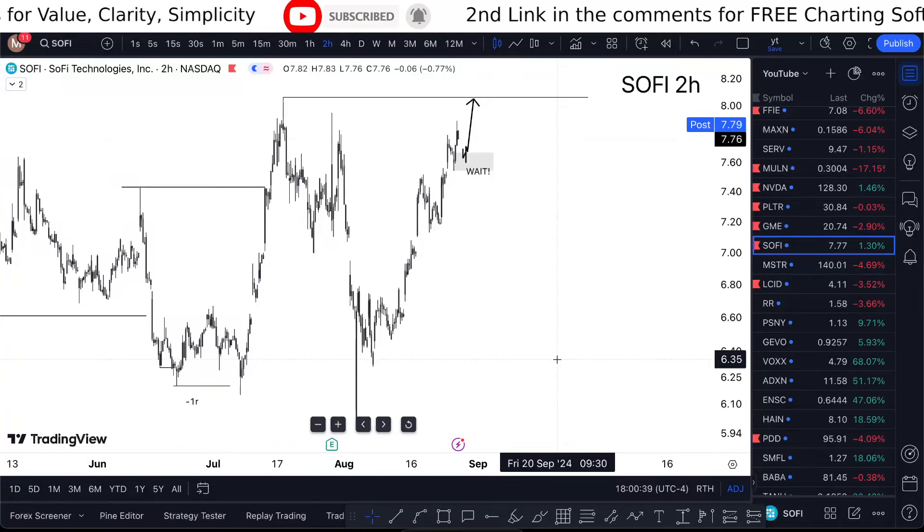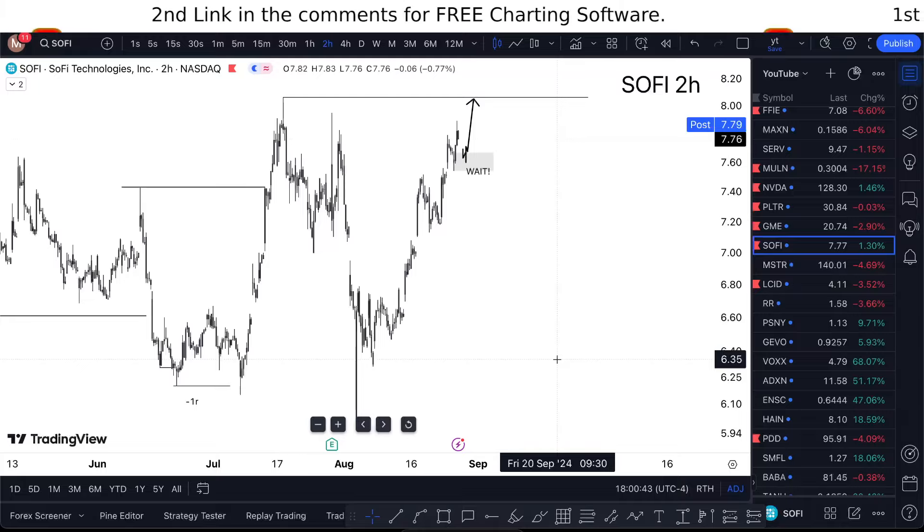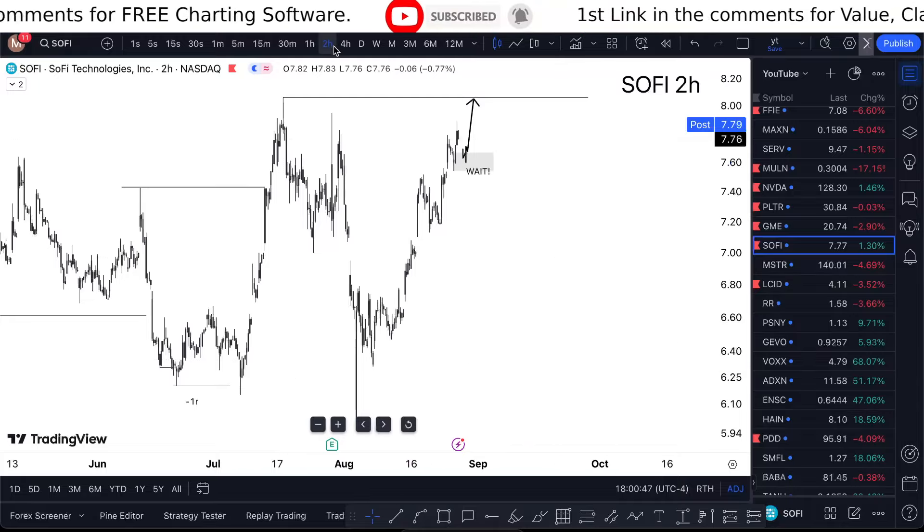SoFi stock analysis update — am I buying? I'm covering all that in a short one-minute video, so watch till the end. When I'm looking at SoFi Technologies, it's a pretty bullish market and all I'm really looking for here is to take it even higher.